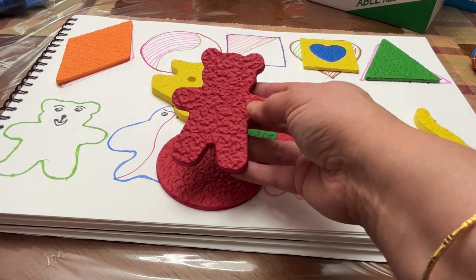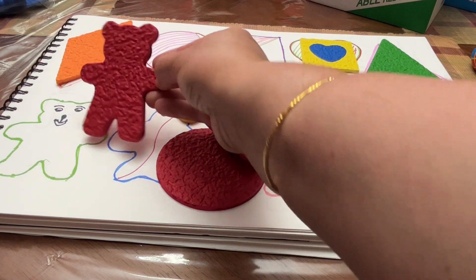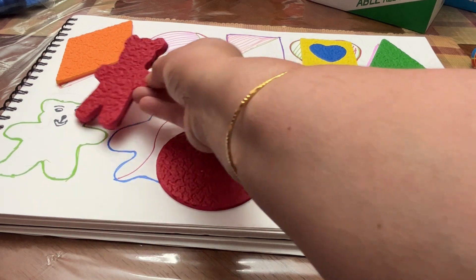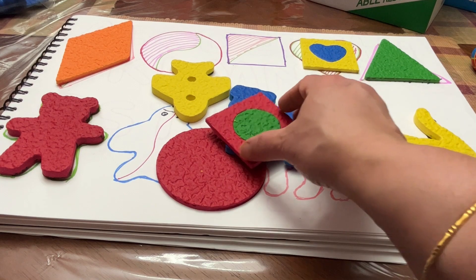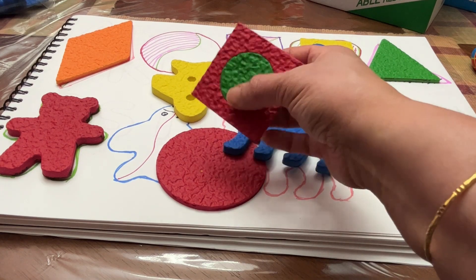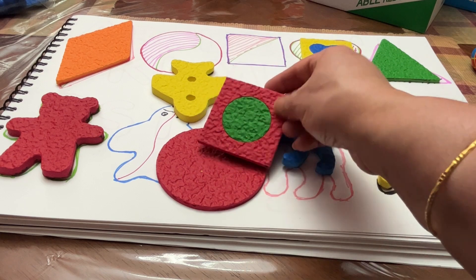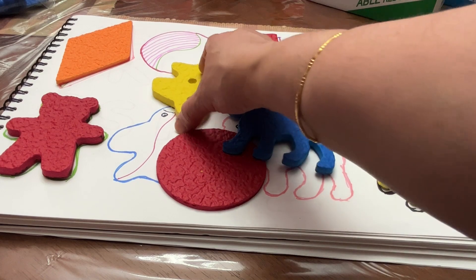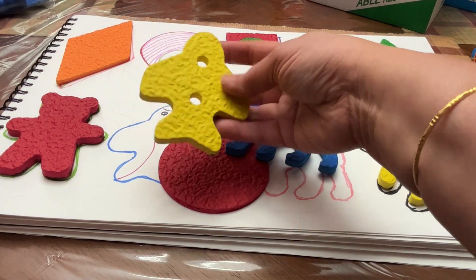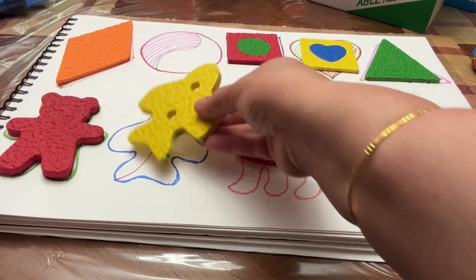It's a bear — red bear. Square, it's a red square. Yellow fish, this is a yellow color fish.